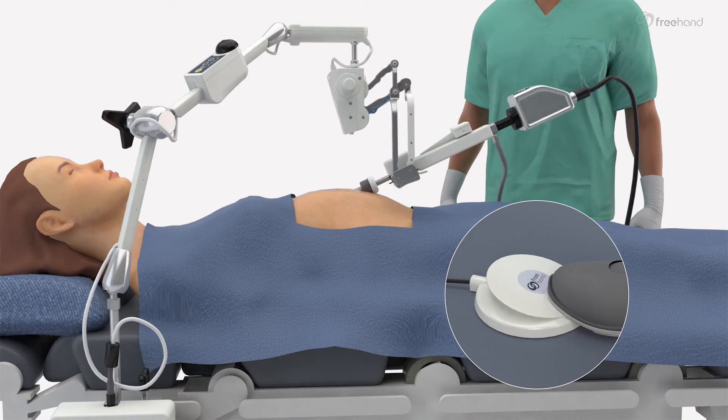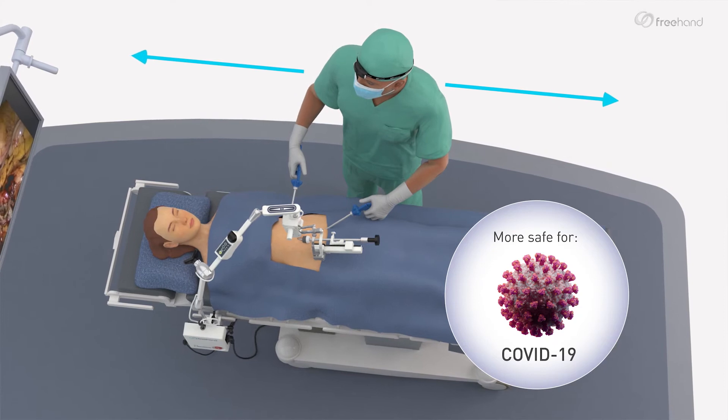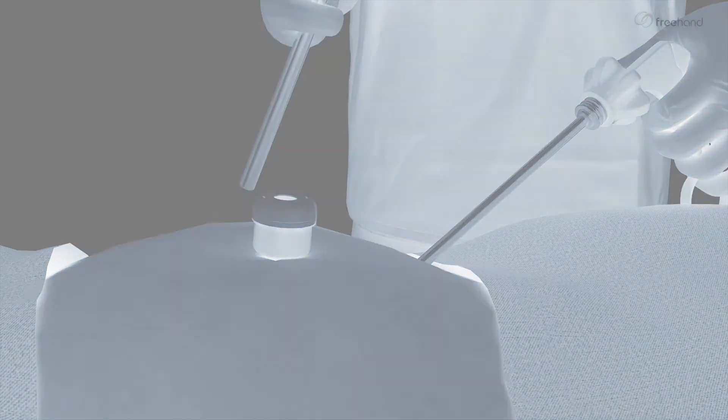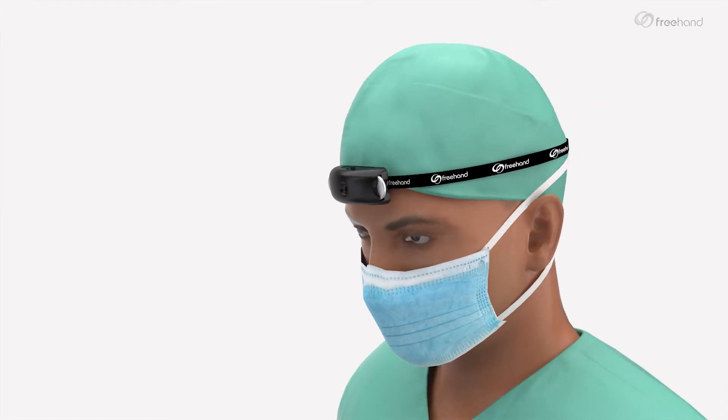Increasing both patient and staff safety: offering a reliable and safe motion drive control technology, allowing social distancing in the OR, reducing the number of people at risk, and reducing exposure to aerosol-generated particles due to fewer lens cleans.